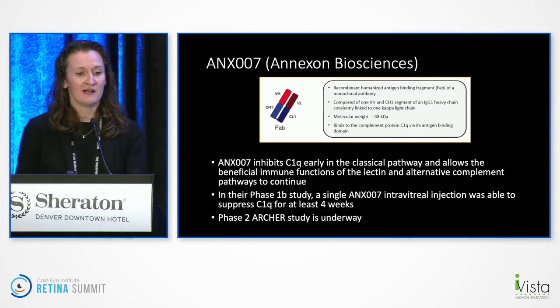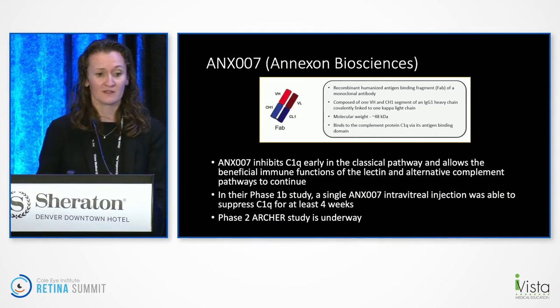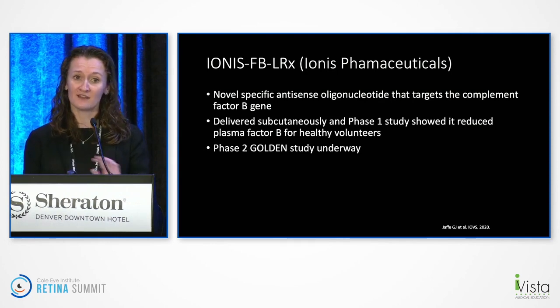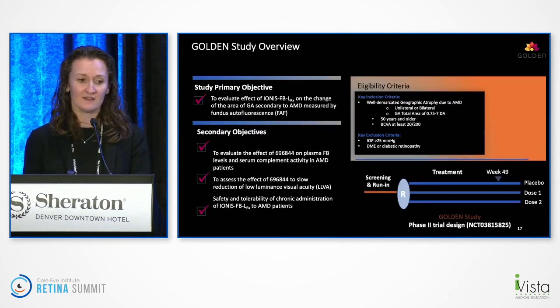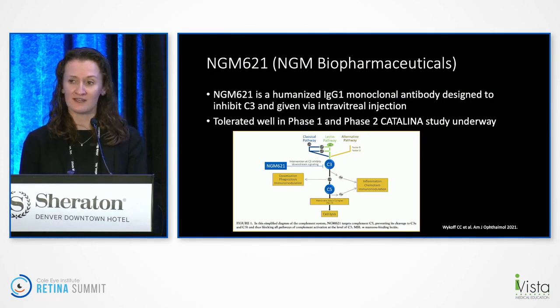Moving on to earlier pipeline items — Annexon has ANX007, which inhibits C1Q early in the classical pathway, purportedly allowing beneficial immune benefits of the other complement pathways to continue. A phase IB study showed beneficial suppression of C1Q, and the phase II ARCHER study is ongoing. Ionis has a novel specific antisense oligonucleotide targeting the complement factor B gene — unlike the others, it's given under the skin rather than by injection. The phase I results were promising and the phase II GOLDEN study is underway. NGM also has NGM621, a humanized IgG1 monoclonal antibody designed to inhibit C3. It did well and was tolerated well in phase I, and the phase II CATALINA study is ongoing.